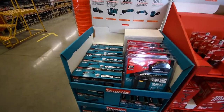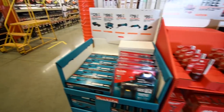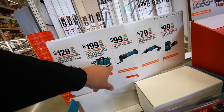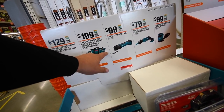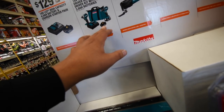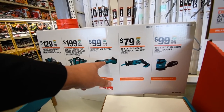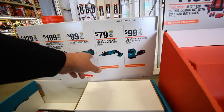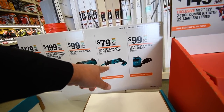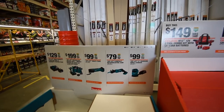So this is what a sale used to be here: $129 for the 4 amp hour battery and charger, $200 for the brushless drill and impact driver with two 3 amp hour batteries and a charger. Multi-tool for $100 bucks — all 18 volt. Same thing with the Ridgid sander: $80 and $100.